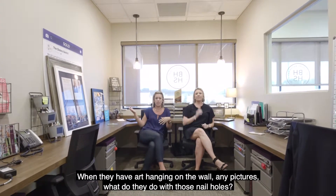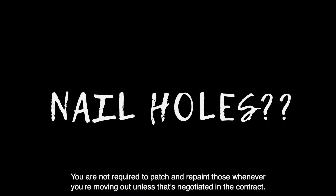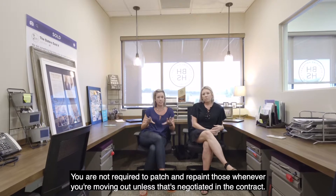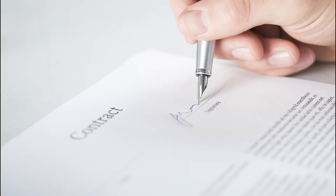The first thing a lot of people ask us is, when they have art or pictures hanging on the wall, what do they do with those nail holes? You are not required to patch and repaint those when you're moving out, unless that's negotiated in the contract.